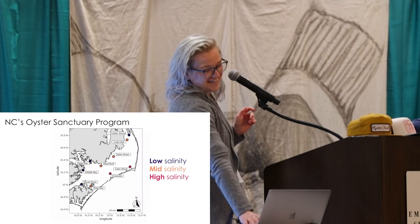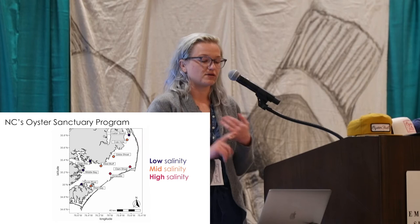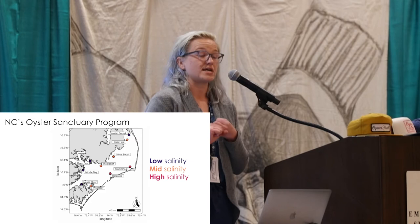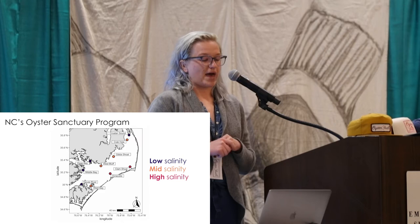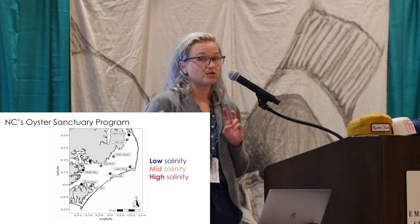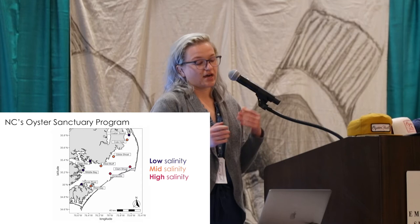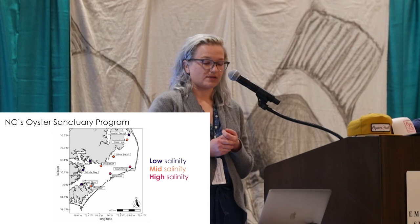I'm going to talk about three aspects of my research. The main one is North Carolina's Oyster Sanctuary Program. I'm also going to talk about some work I've done in the Chesapeake Bay — some anecdotal high-level findings — and some forthcoming work this summer looking at the intertidal. This is a map of 10 of the oyster sanctuaries throughout Pamlico Sound; there are now 15. The purple sites are characteristically low salinity, orange sites are mid-salinity, and pink sites are high salinity. The purple ones are closer to the rivers, and the pink ones are closer to the outer banks or the inlets to the Atlantic Ocean.